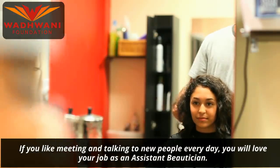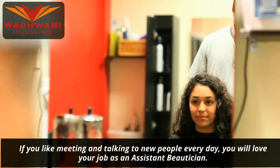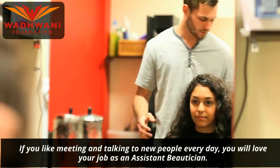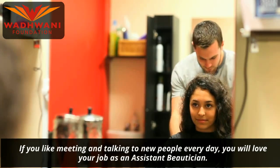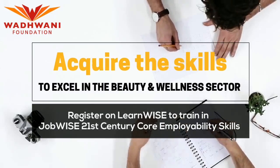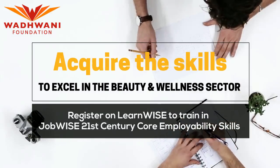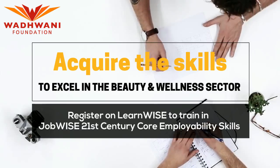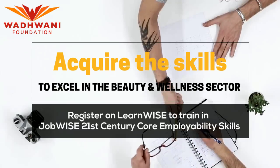If you like meeting and talking to new people every day, you will love your job as an assistant beautician. Acquire the skills to excel in the beauty and wellness sector. Register on LearnWise to train in job-wise 21st century core employability skills.